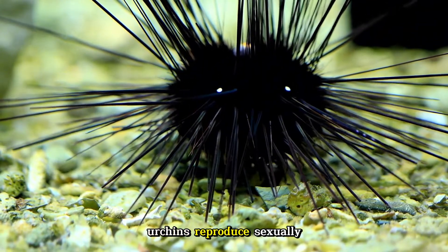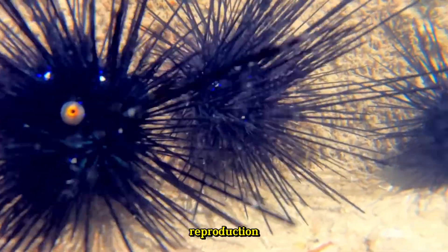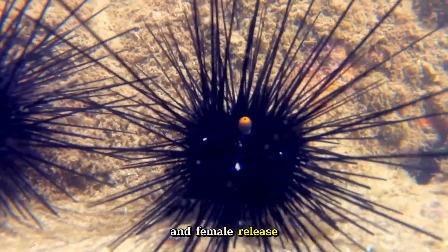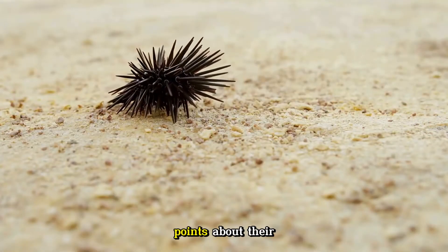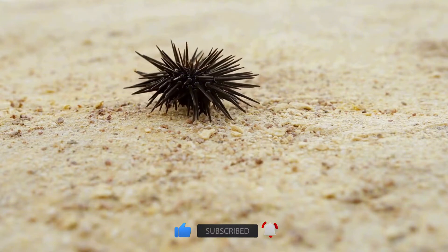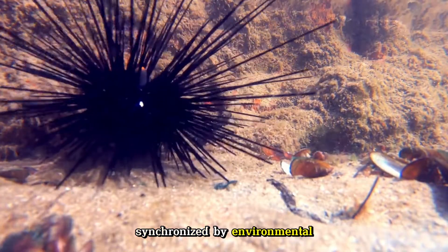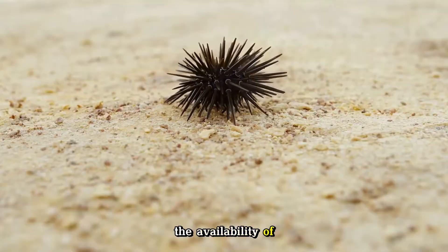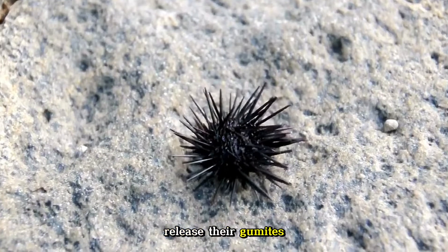Sea urchins reproduce sexually, with separate male and female individuals. Reproduction typically occurs through external fertilization, where both the male and female release their sperm and eggs into the water. Spawning is often synchronized by environmental cues such as changes in water temperature, lunar cycles, or the availability of food. During spawning events, thousands of sea urchins may release their gametes simultaneously, increasing the chances of fertilization.